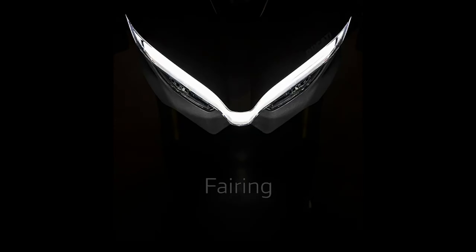For better aero, the Street Fighter V4 features biplane wings, while the entire Ducati Electronics suite makes sure you're always in firm control of this mental naked. On the feature front, the bike is expected to have full LED lighting and a full color TFT screen, which could be ready to be paired with Ducati's multimedia system.